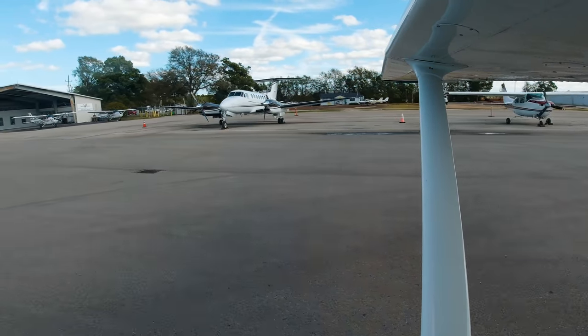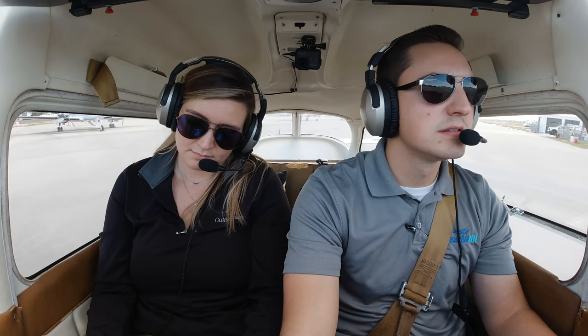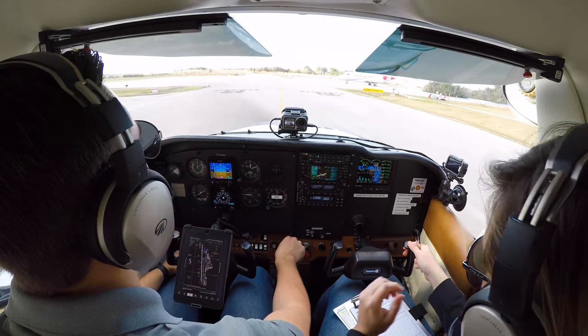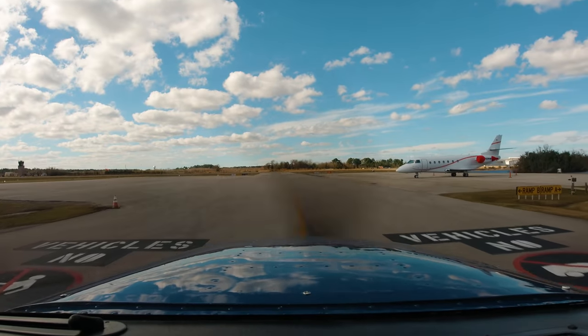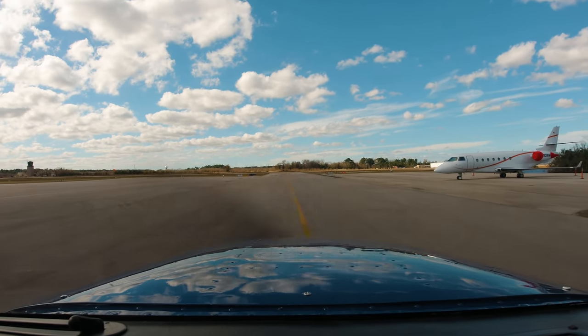Let's go. Niner-Niner-One, remain cleared of Class Bravo airspace until cleared in by departure. Departure frequency will be 123.8, Squawk 0451. Okay, heading outside of Bravo until cleared into departure. 123.8, Squawk 0451. 80-Niner-Niner-One affirmative.